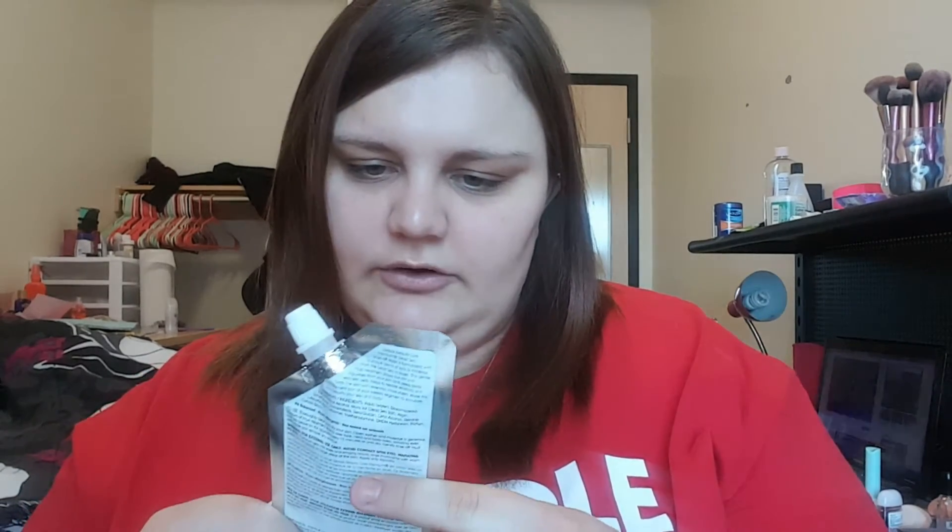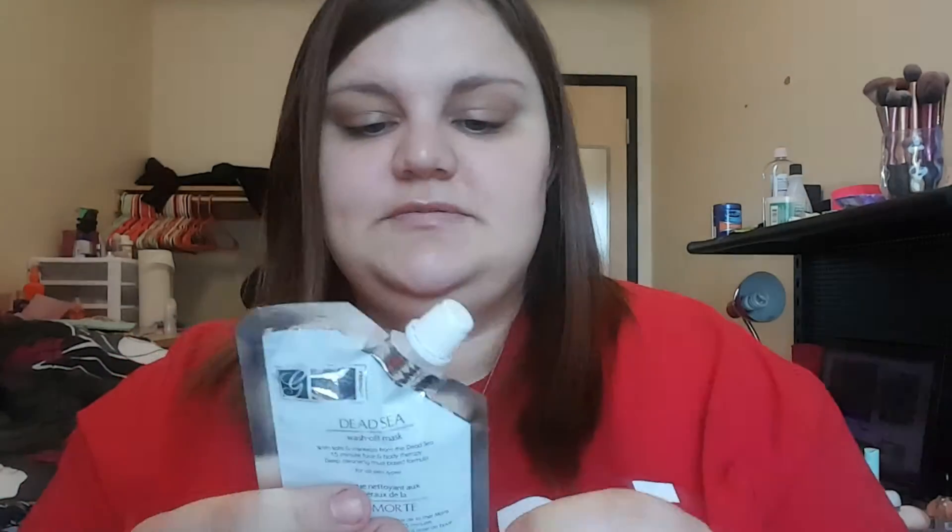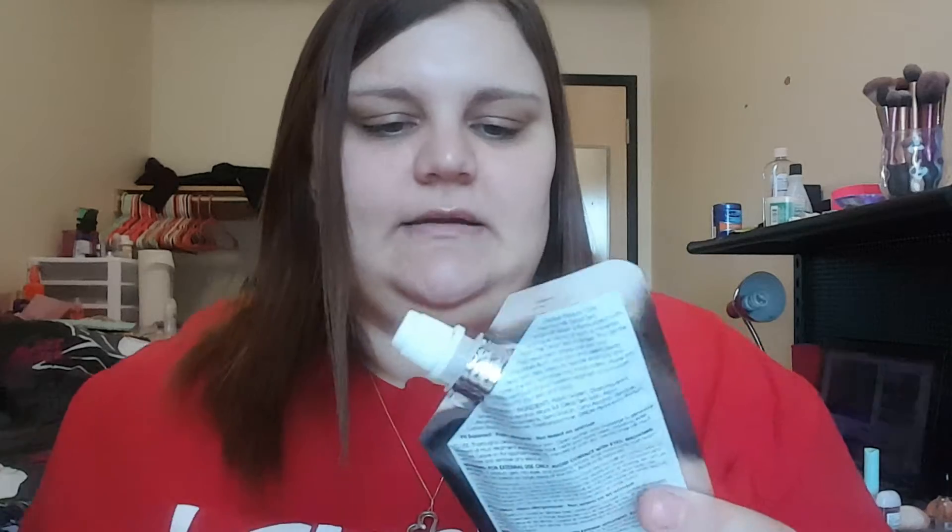Then I have a mask — this is from Global Beauty Care, the Dead Sea wash-off mask. It's really cool that it's got a little cap on it so you can get multiple uses out of one pack. It's got salts and minerals from the Dead Sea — a 15-minute face and body therapy, deep cleansing mud-based formula for all skin types. This is a really generous sample at about one ounce, and it's not tested on animals, which is cool.